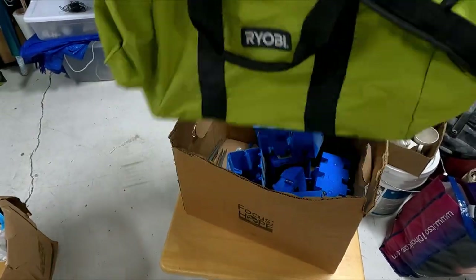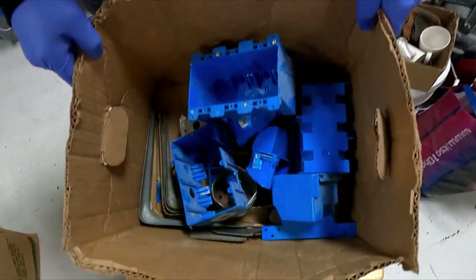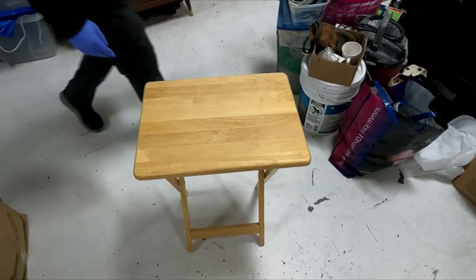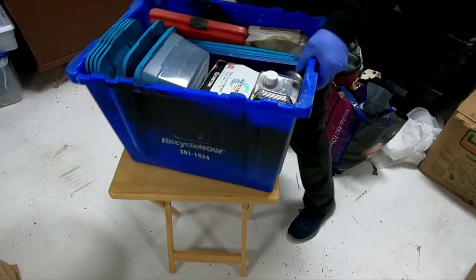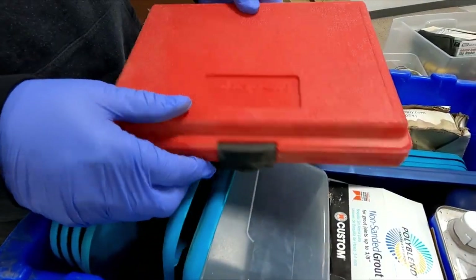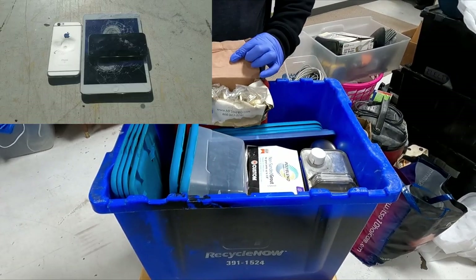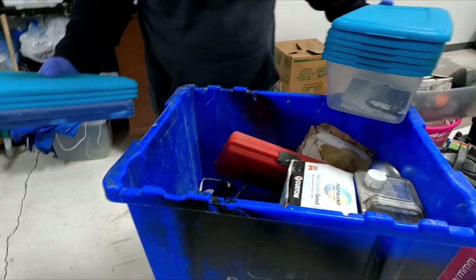Nice Ryobi bag — fill it with some tools, make a little tool bundle. And some little outlets. These can easily be thrown in either a handyman's lot or sold in the dollar sale for a buck a piece. Here's those mugs that match — just two random mugs thrown in a box. This says Snap-on, but it's empty. People do buy these cases and fill them up with tools.